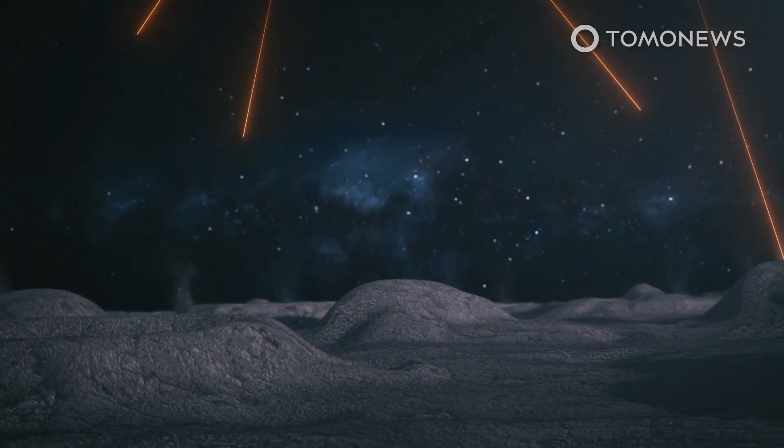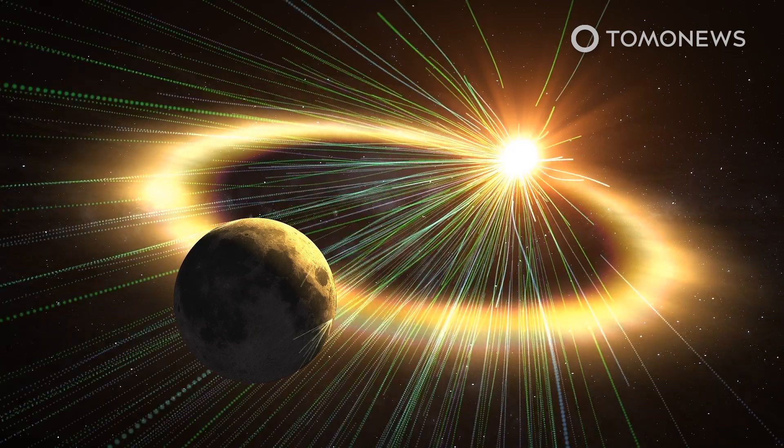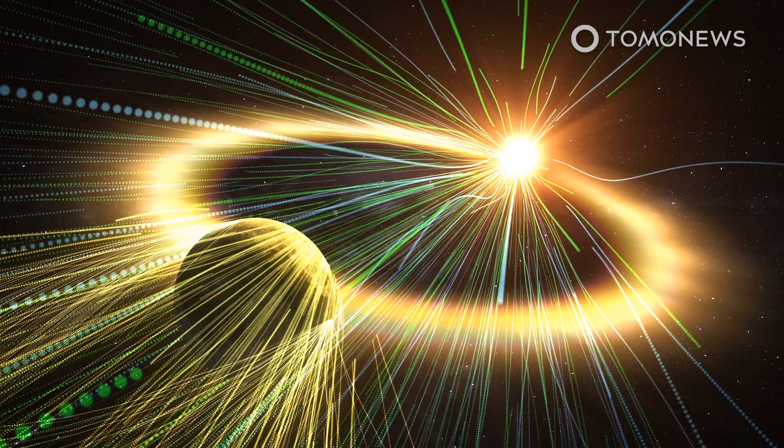it is constantly bombarded with meteorites, many of them no larger than a speck of dust. When meteorites hit the Moon's surface, particles of sodium are blasted into orbit.